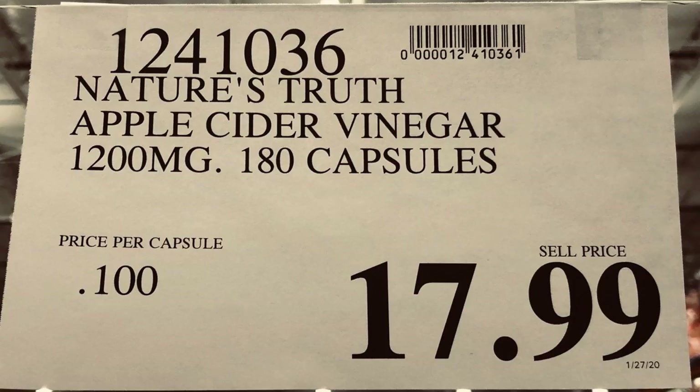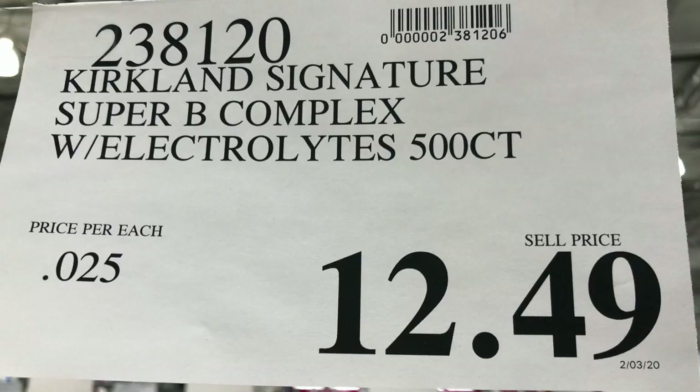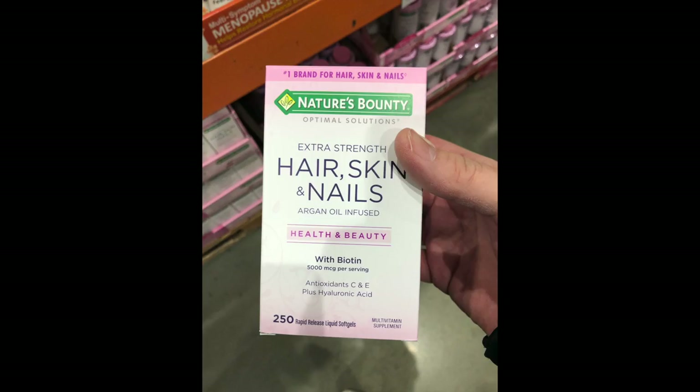In the health, beauty, and pharmacy area of Costco, Bill uses apple cider vinegar capsules because he can't stand the taste of liquid ACV, and takes a Super B Complex every day. Stacey uses the Nature's Bounty Hair, Skin, and Nails supplement — she's been on it for about six months and definitely notices a difference. She was having some hair loss, but it turns out it's premenopause causing that, not keto — though the supplement does help.